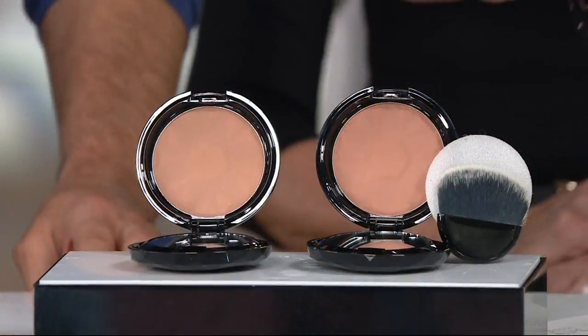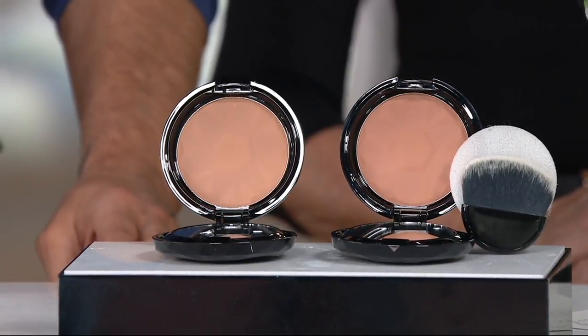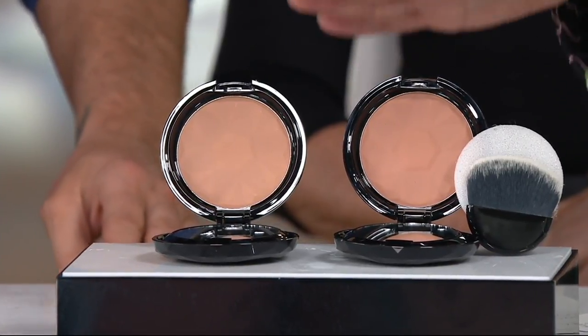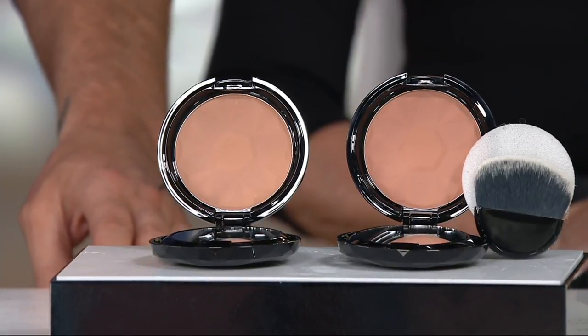Is that a bronzer? The answer is sort of, because it'll do what you want a bronzer to do, but it will do so much more. It's so much more than a bronzer. It gives you the look of warmth and vitality. You've actually made the need for a standard bronzer obsolete.